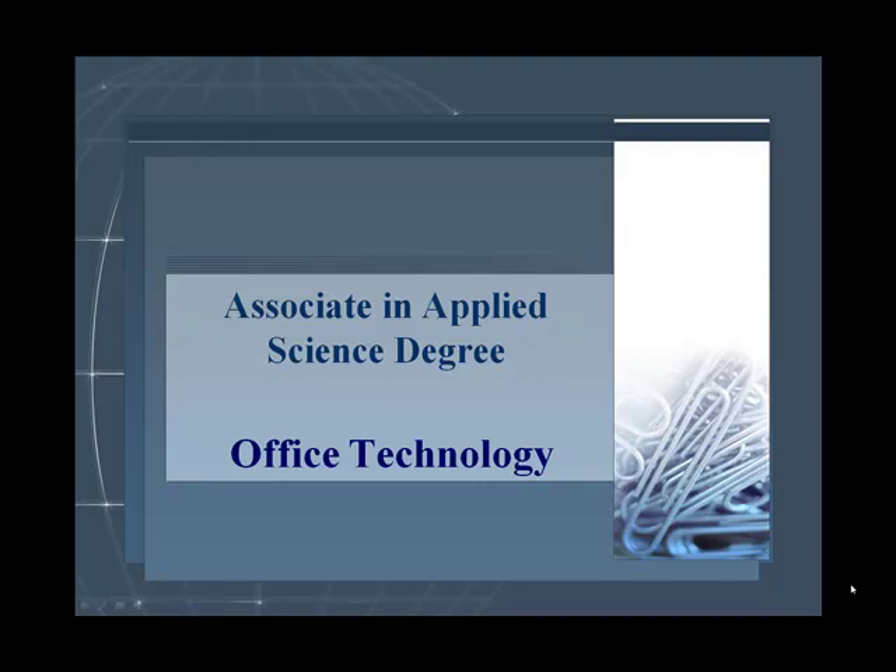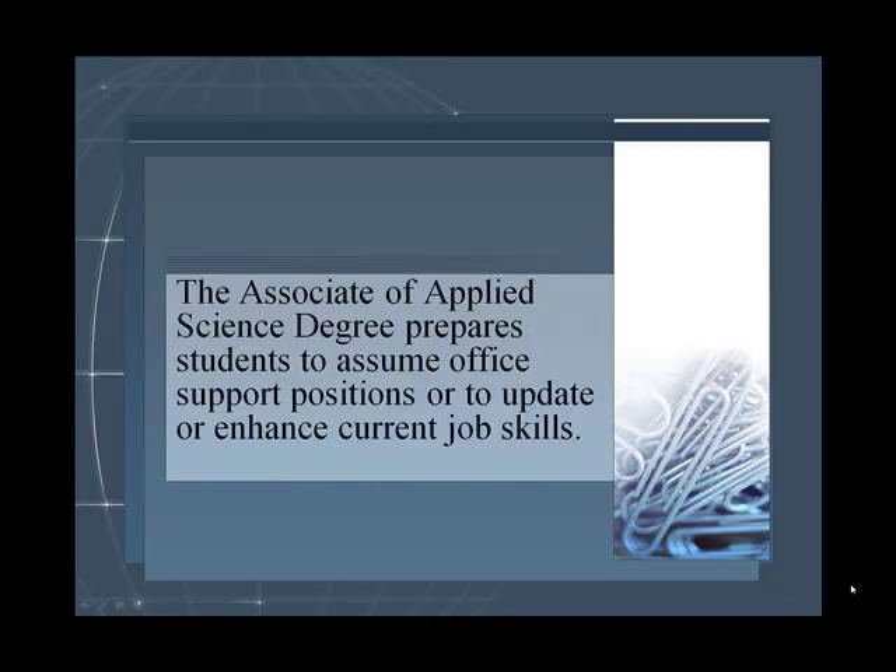Thinking about the Associate in Applied Science Degree for Office Technology? The Associate of Applied Science Degree prepares students to assume office support positions, or to update or enhance their current job skills.